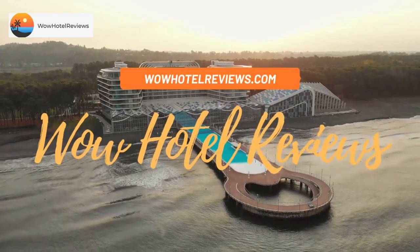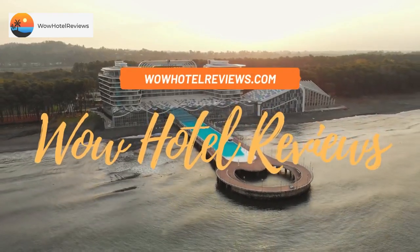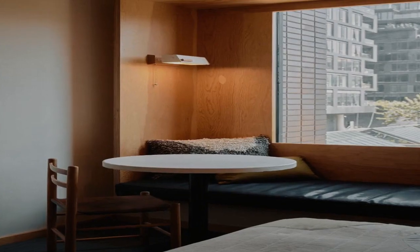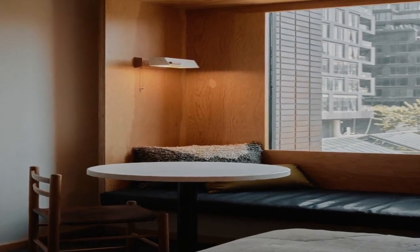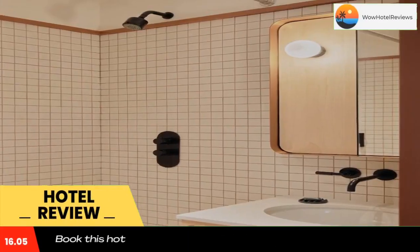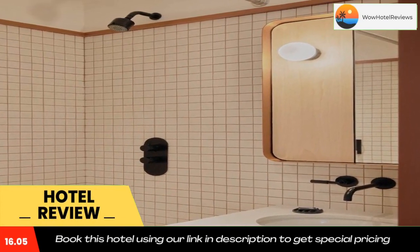Hello guys, welcome to Canada Hotel Explorer. Today I am reviewing Ace Hotel Toronto, it's a four-star hotel. Please use our booking.com link in the description to book the hotel and get good pricing.